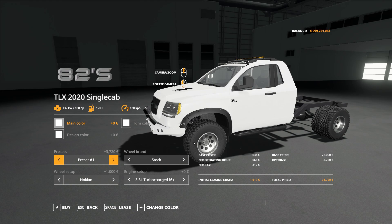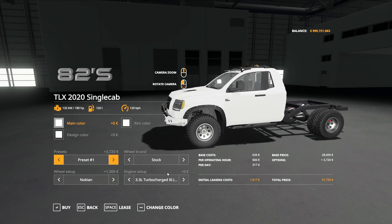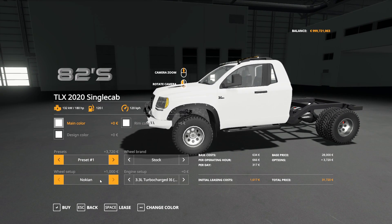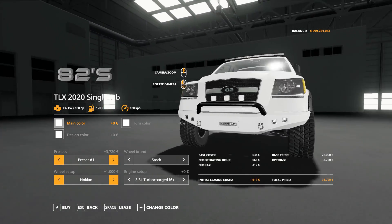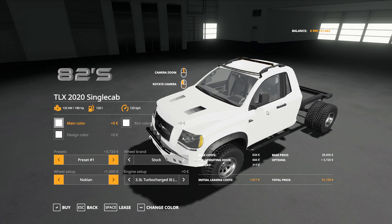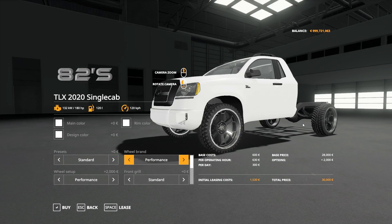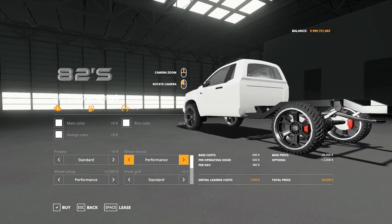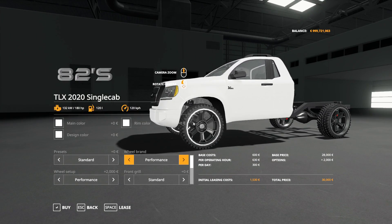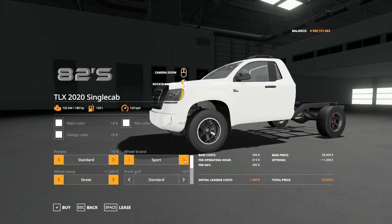Preset one gives you a more rugged look with an awesome front bumper and fender flares — personally my favorite preset. You can still change the wheel brands and engine. Back on the standard preset you can change all sorts of wheels; the sport wheels are my personal favorites.